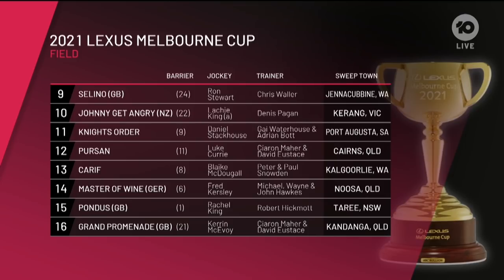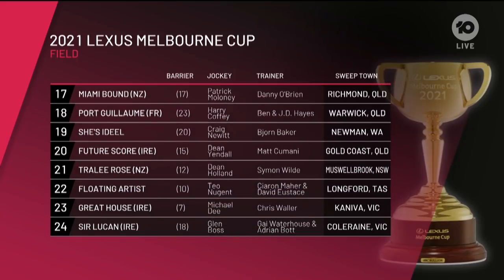Keriff, 8. Master of Wine, 6. Pondus, 1. Grand Promenade in gate 21. Miami Bound, 17. Port Guillem, 23. She's Ideal, 20. Future Score, 15. Charlie Rose, 12. Floating Artist has drawn gate 10. Great House has drawn 7. And Sir Lucan, 18.